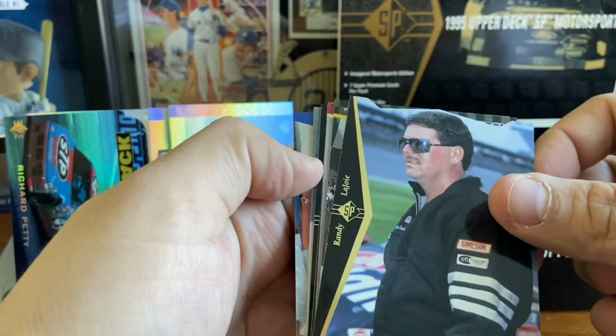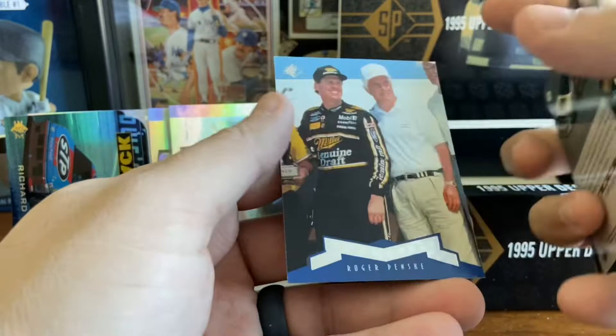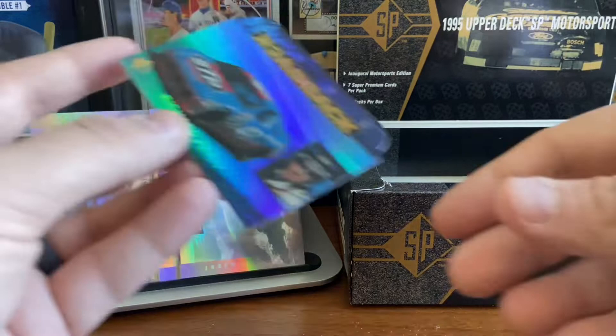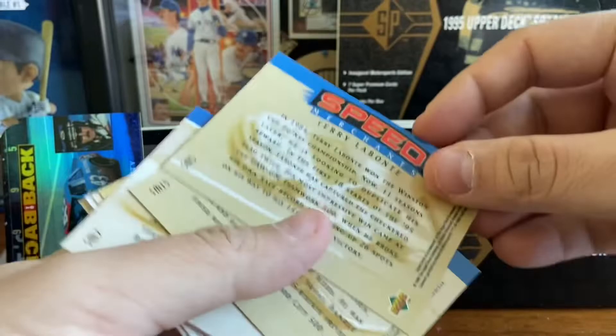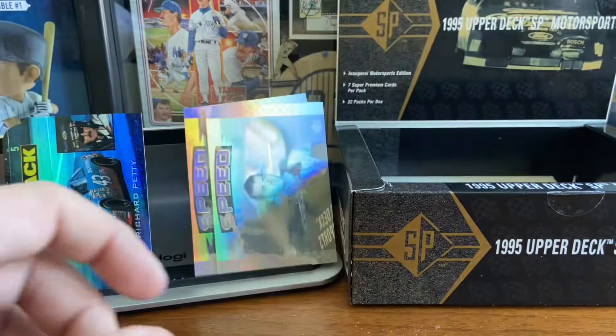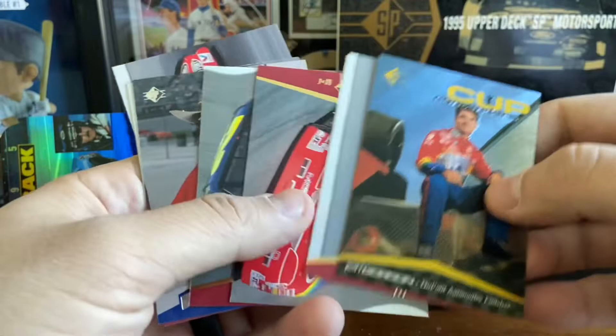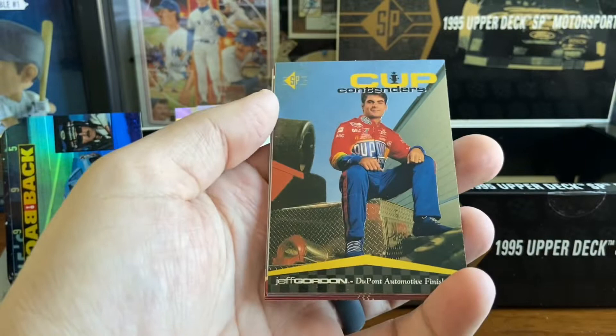Randy LaJoy die cut — and this is the last pack we're opening. Bodine. Mast. Another Bodine. Bill Elliott. Ricky Craven. And Roger Penske. So there you have it — that is the conclusion of this box. Our key hit: the SP back-to-back, one out of 81 packs, Richard Petty. Seven Speed Merchant hologram cards: Terry Labonte, Robert Presley, Jeff Bodine, Bobby Labonte, Waltrip, Kyle Petty, and Jeremy Mayfield. We got die cuts in every pack, a few Jeff Gordons, and Richard Petty. Pretty good box for 30 bucks — a fun break. If you can get it for that price I would recommend checking it out. If you're spending more than $30, you're probably overpaying.